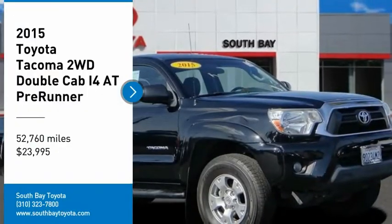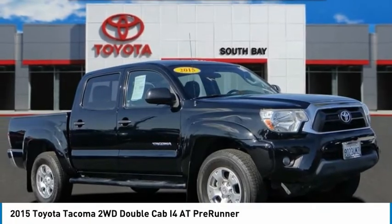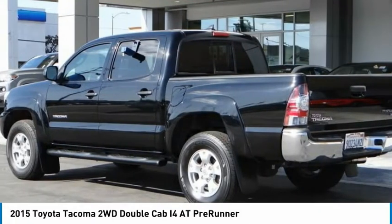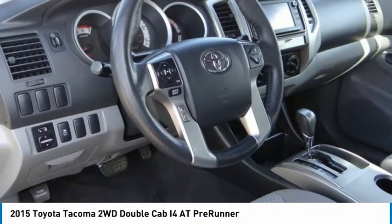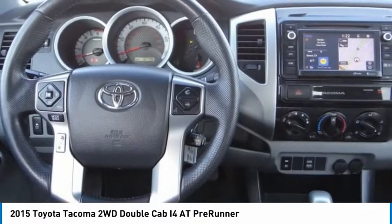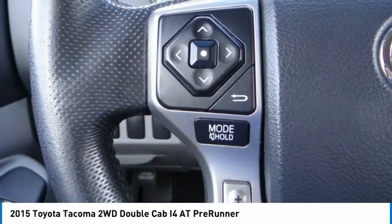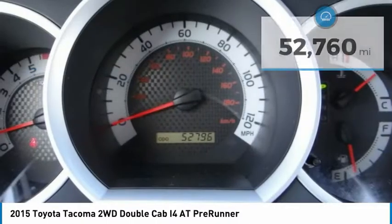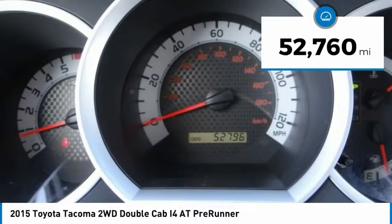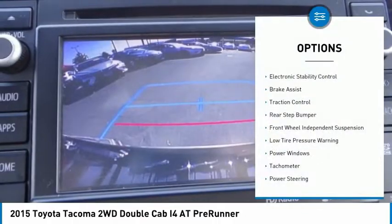Looking for the right vehicle? Check out the 2015 Toyota Tacoma. The Tacoma boasts a roomy interior, a powerful V6 option, and excellent off-road capability. It has been named the best-selling compact pickup by MotorIntelligence.com five years in a row, and is priced below $25,000. This vehicle has less than 55,000 miles.